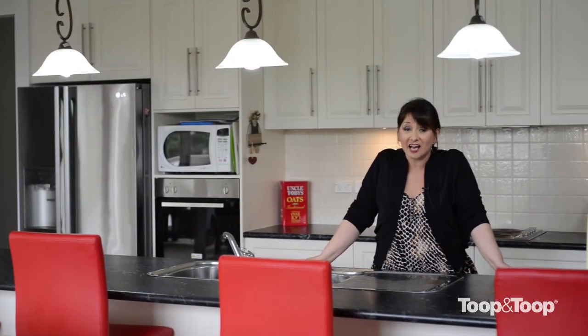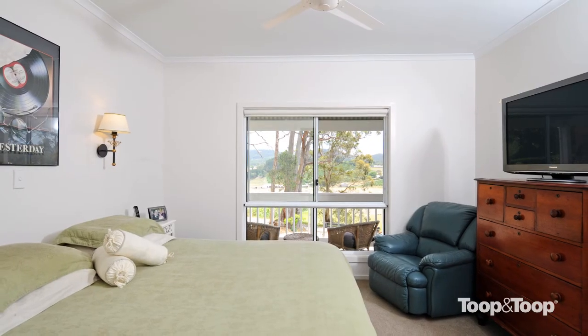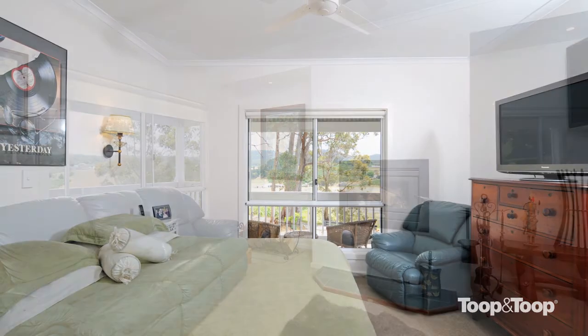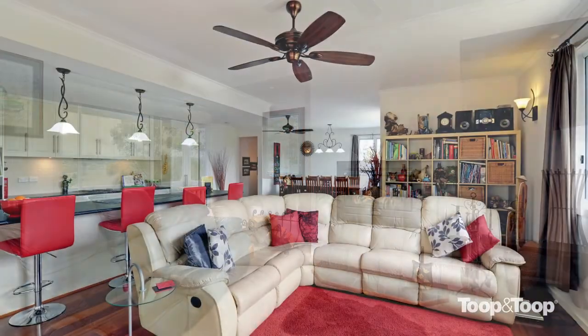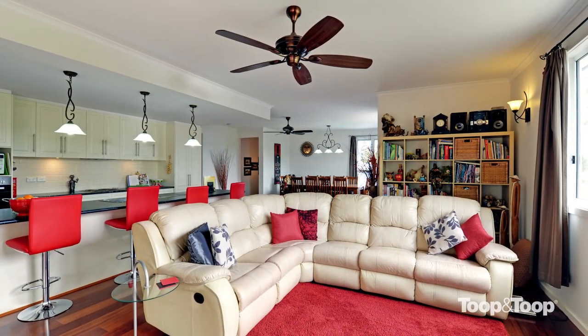This fabulous custom designed and built Adelaide Hills home has only recently been completed. It's got four bedrooms, a formal lounge, an open-plan lounge, dining and family room, and this fabulous kitchen.